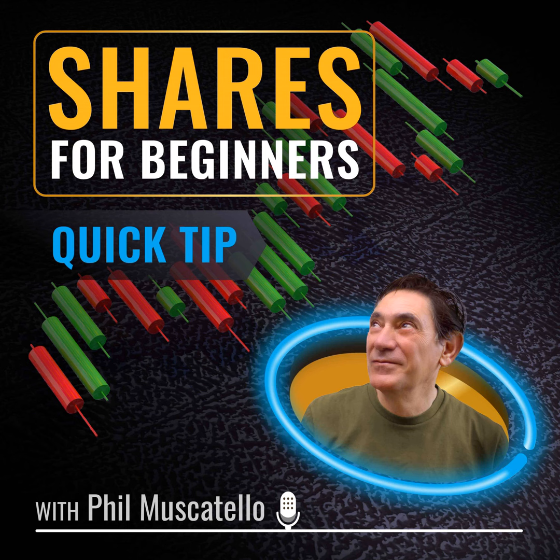Everyone says do your research before you invest, and it's almost a bit of a throwaway line because people coming into this space don't know what that means. I certainly didn't know. Going into the GFC, I'd started at a stockbroking firm and had no idea about what to invest in, how to invest, or the steps I should take to begin researching things.